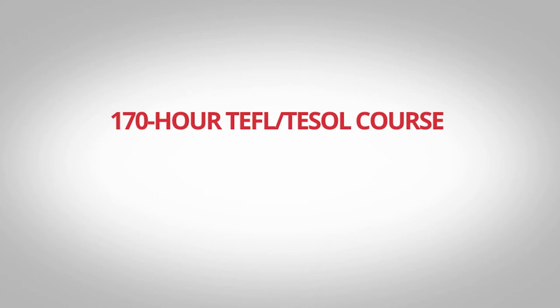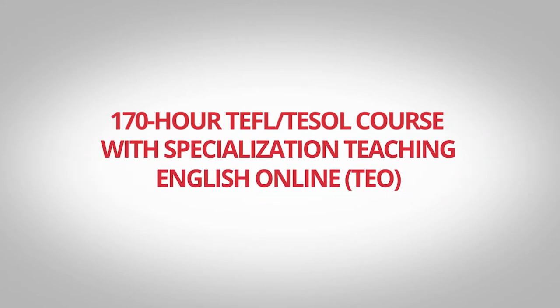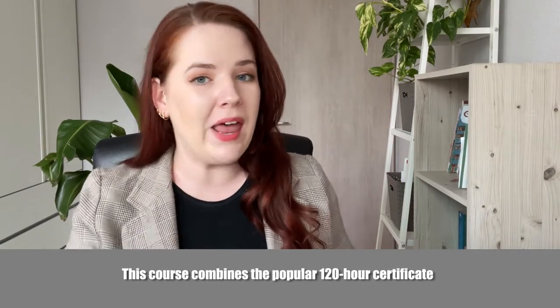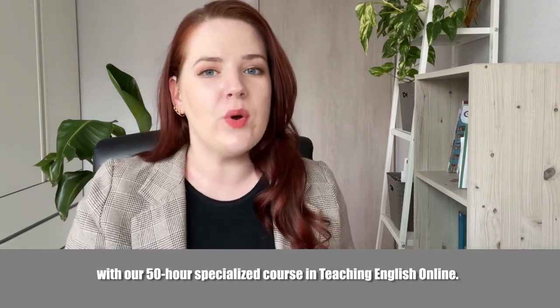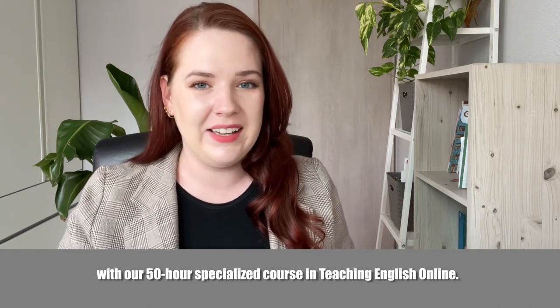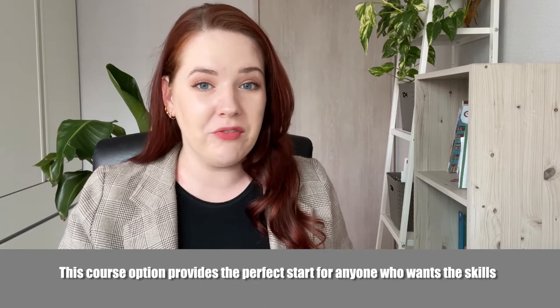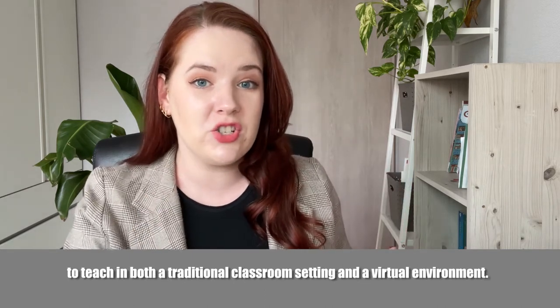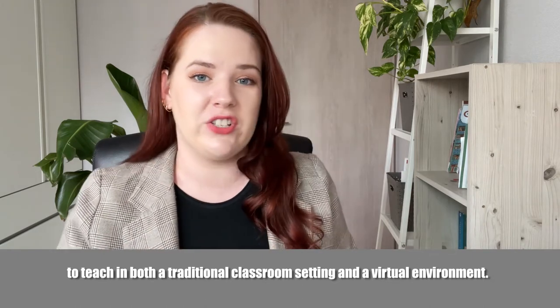The 170-hour TEFL TESOL course with specialization in Teaching English Online combines the popular 120-hour certificate with our 50-hour specialized course in Teaching English Online. This course option provides the perfect start for anyone who wants the skills to teach in both a traditional classroom setting and a virtual environment.